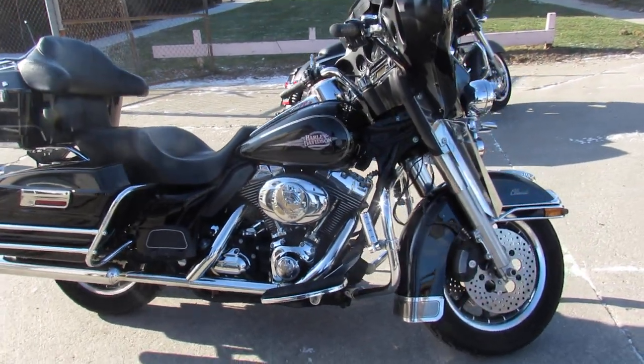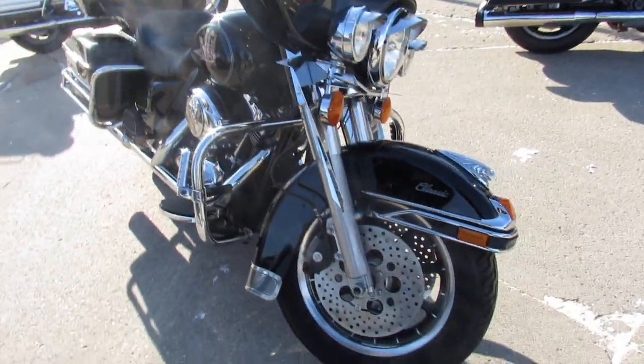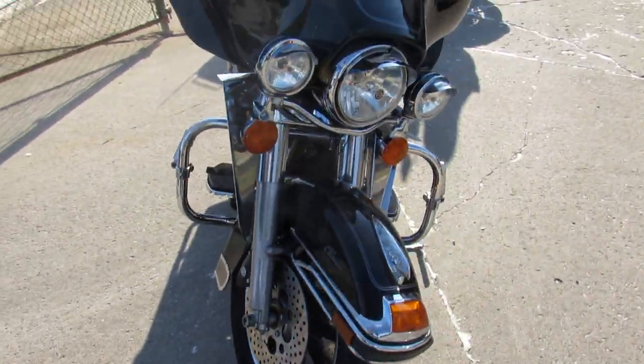Hey guys, ApprovalPowerSports.com here. I'm doing some videos on the used Harley Davidsons. We've got over 400 real Harleys in the showroom for sale.